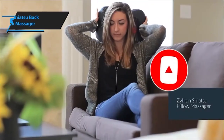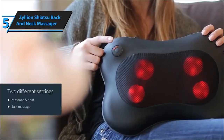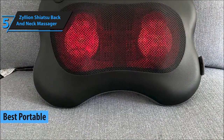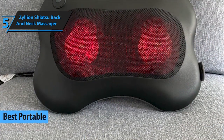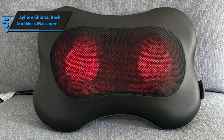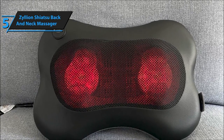Kicking off our list at number 5 is the Zillion Shiatsu Back and Neck Massager. It's all about deep-kneading bliss that targets those tight knots and sore muscles — this one's a game-changer. Zillion Back and Neck Massager: a haven of relief and tranquility for your tired muscles. Let's uncover why this massager might just become your new favorite way to unwind.